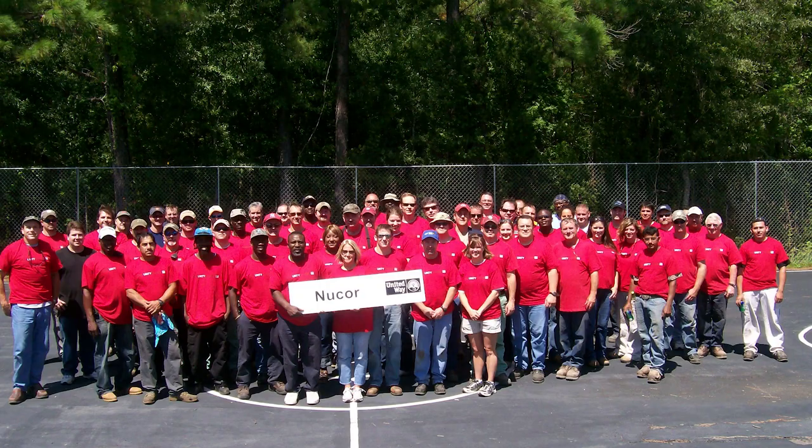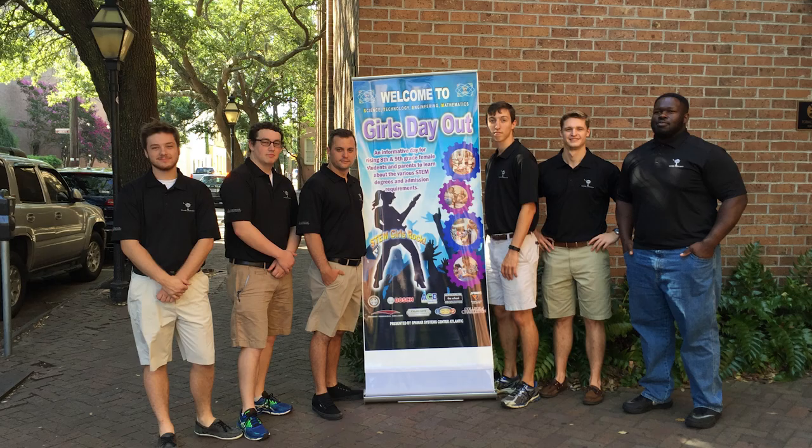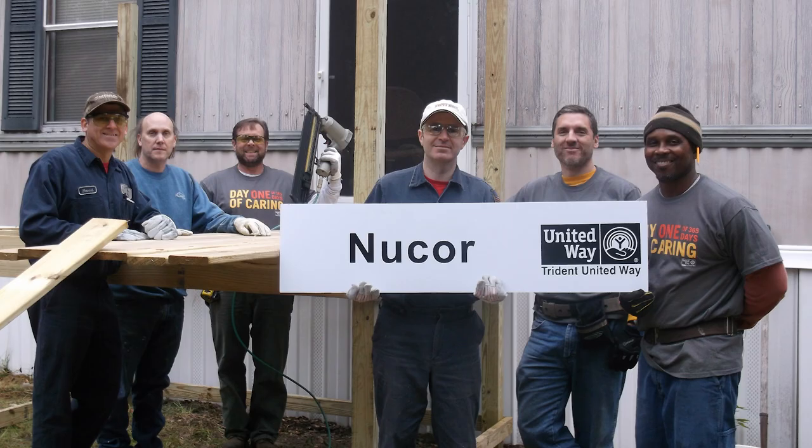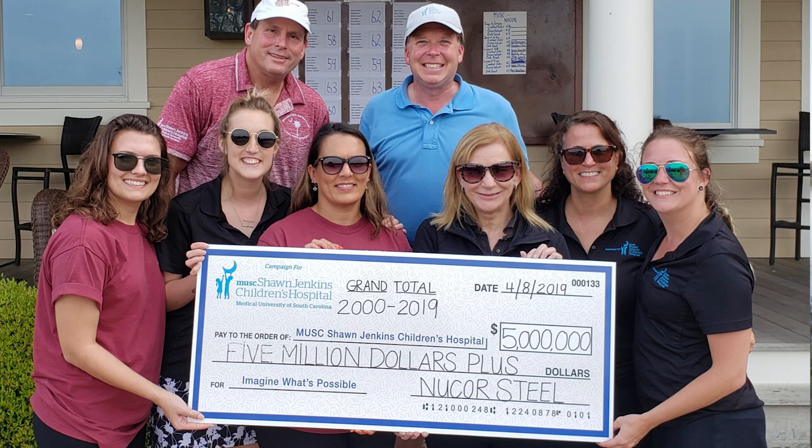Not only does Nucor take care of its customers inside its gate, we also take care of our community where we work and live. We've had the privilege to partner with some amazing forward-thinking organizations such as Trident United Way, East Cooper Community Outreach, Berkeley County Schools, and the MUSC Sean Jenkins Children's Hospital.